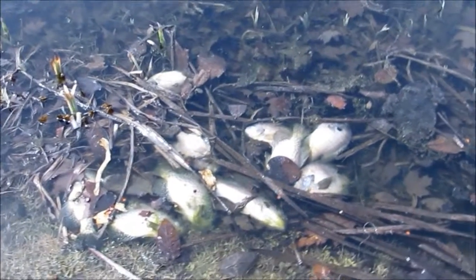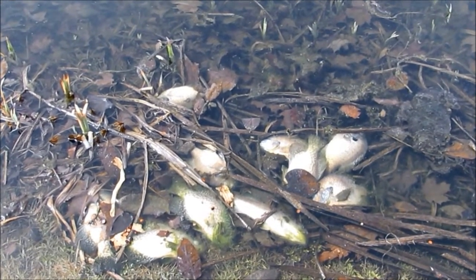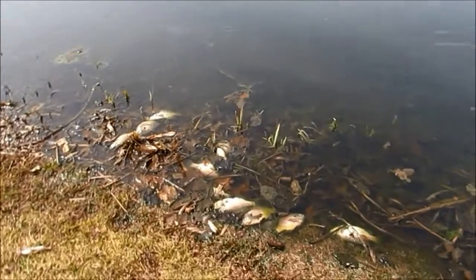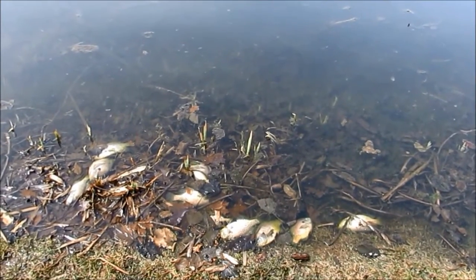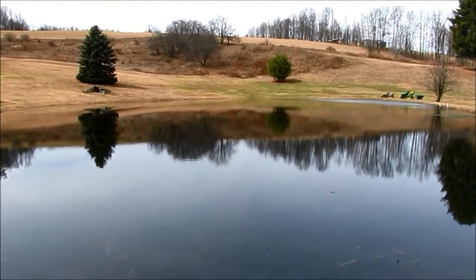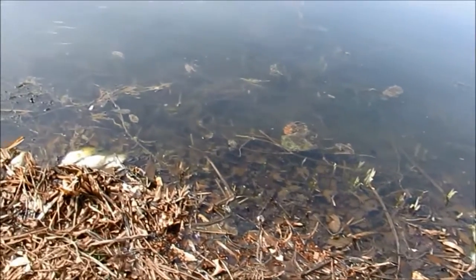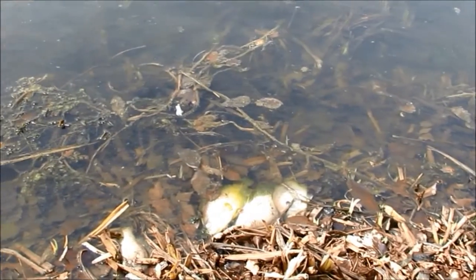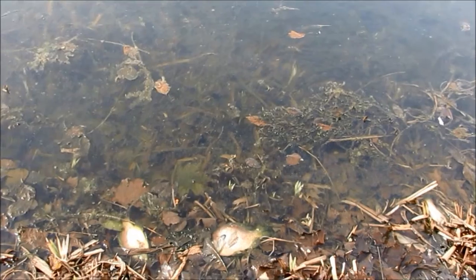Got a whole group of fish over here. So DEP is taking samples, Cabot is taking samples, let's see what's causing this. I can smell like, I don't know, a fishy swampy smell.